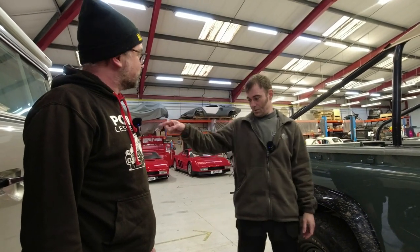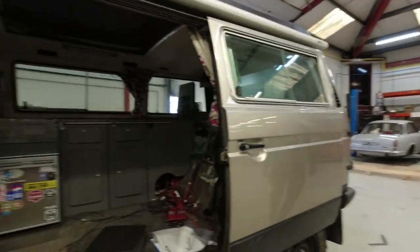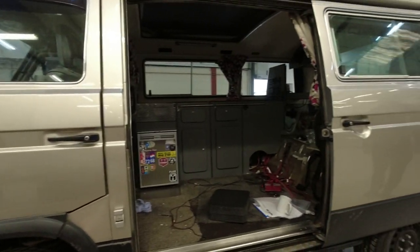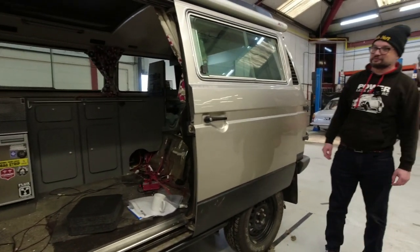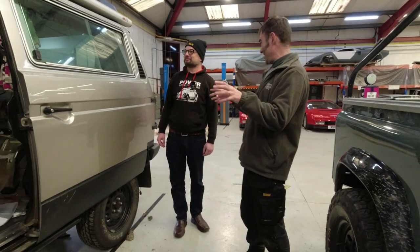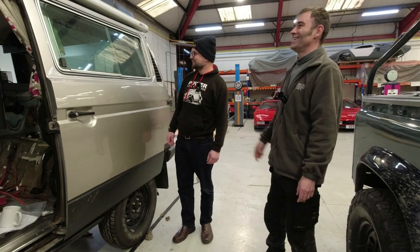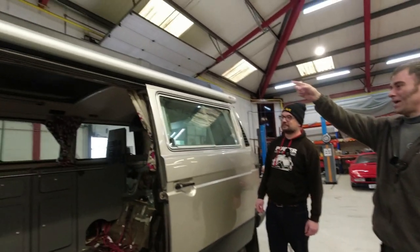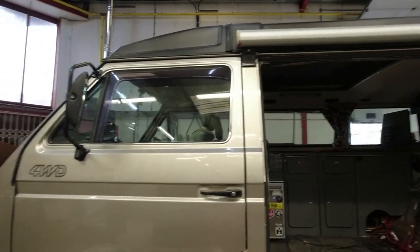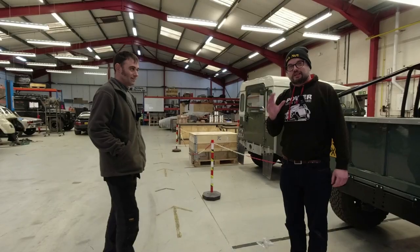This is a VW Syncro T3 four-wheel drive camper that we're converting to electric at the moment. If this works as well as I think it will, I want one — it's got solar panels on the roof, a double bed upstairs, another double bed downstairs, and it's a proper capable off-roader as well as being a camper.